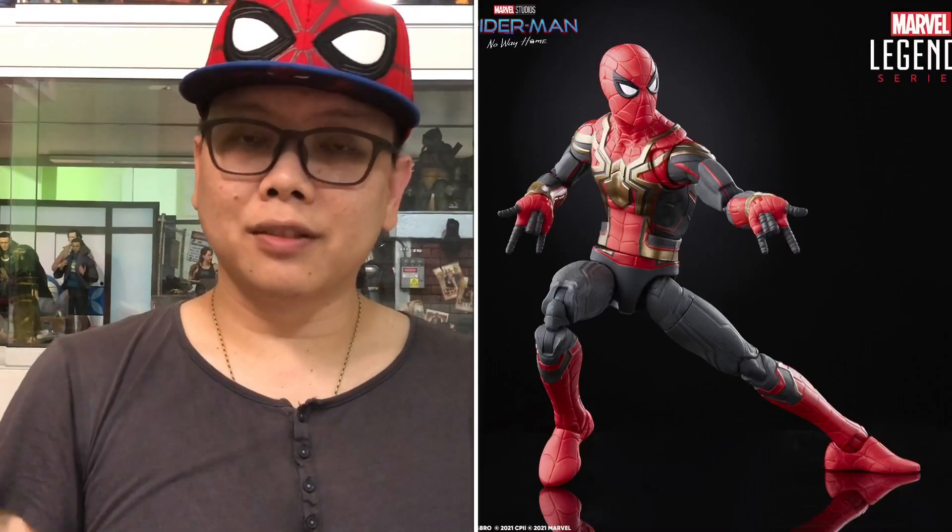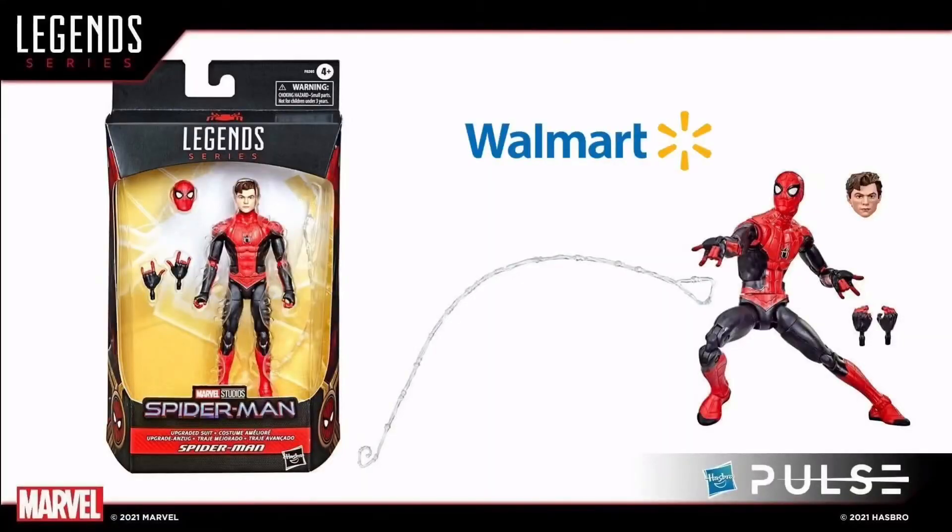Except for one, which is the original Spider-Man suit we just saw. Speaking of Spider-Man, we have another Walmart exclusive — it's something like the Spider-Man upgraded suit. I believe this is the MCU one.